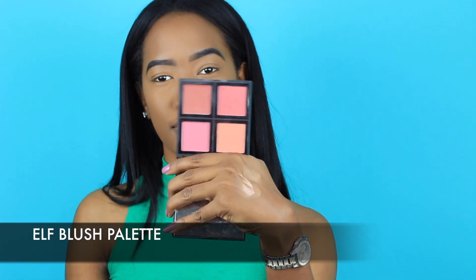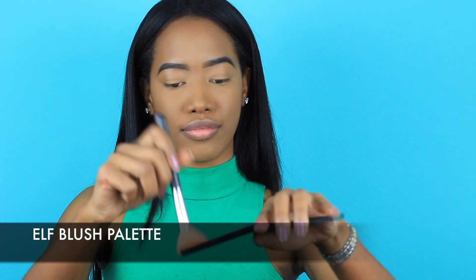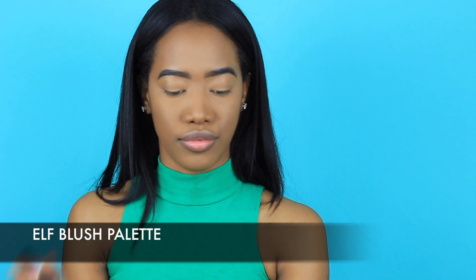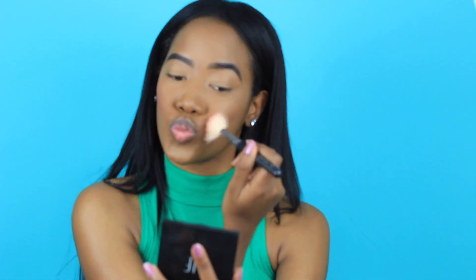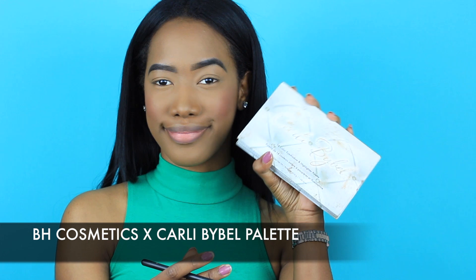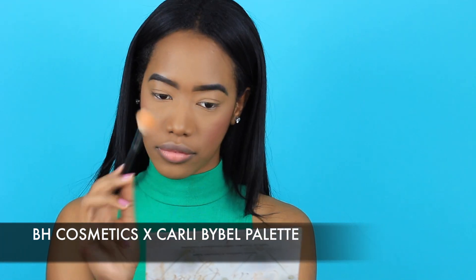Now I'm picking up my absolute favorite blush palette — the ELF blush palette in the dark shade. They have two versions: light and dark. This one is absolutely stunning; I'm obsessed with it. I've been wanting to try the Morphe blush palettes but I haven't been that motivated since I love this one so much.